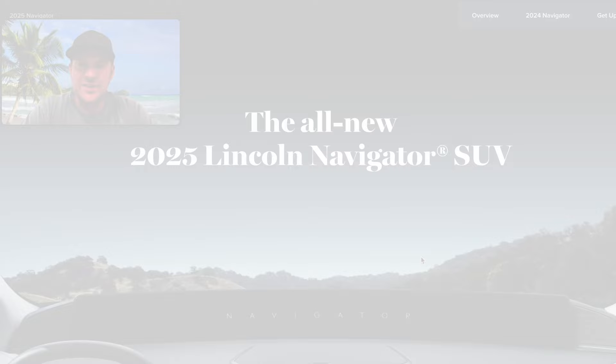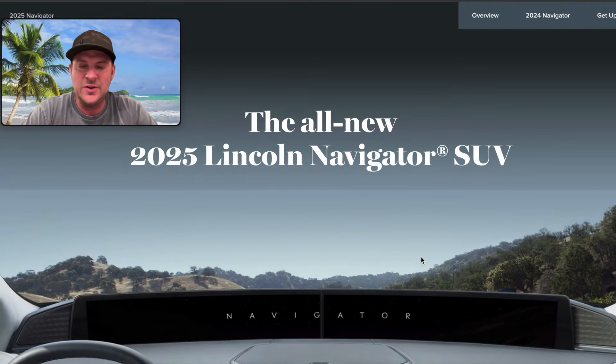Everybody, it's finally here. I've done a bunch of videos on what we thought the 2025 Lincoln Navigator was going to look like, and they finally released it about an hour ago. To no surprise, we kind of knew some of what was coming, but let's get into the details. There's one thing that really surprised me — I could go either way on it — but let's do this. This is the all-new 2025 Lincoln Navigator.